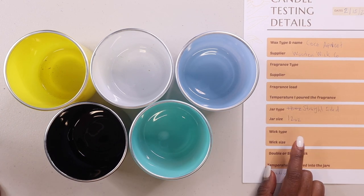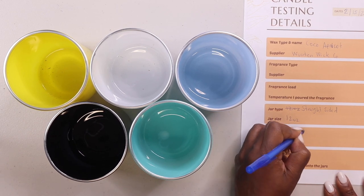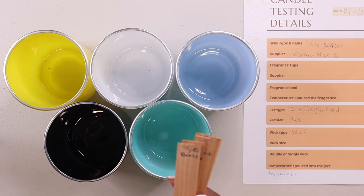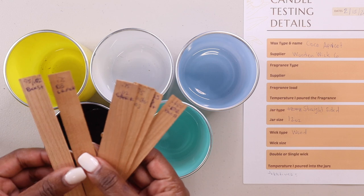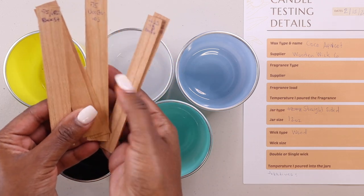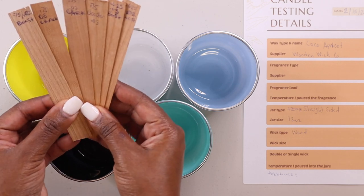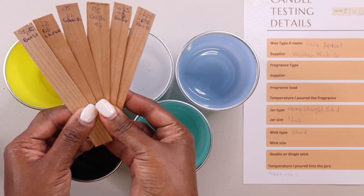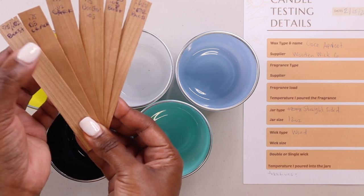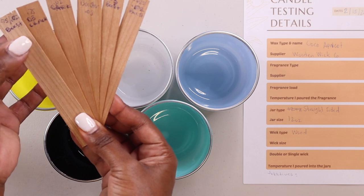For the wick type, I'm going to be using wood wicks. When I'm testing wood wicks, I actually write the wick size and width on them. This is the booster wick — the crackling wick. They're all crackling wicks, but these will be the booster wicks, which have extra wood in the center.